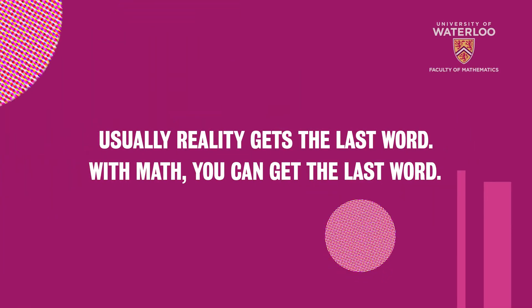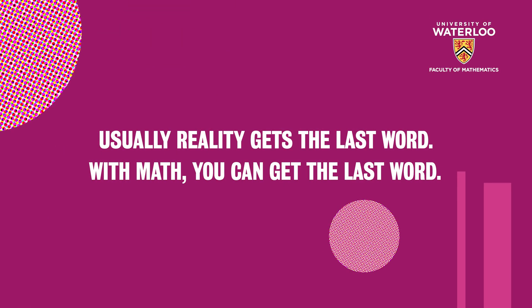Usually reality gets the last word, but with math you can get the last word. We can work on the same problems that people worked on thousands of years ago. In your face, Archimedes! Imagine what you could have done if you had sanitation and air conditioning!